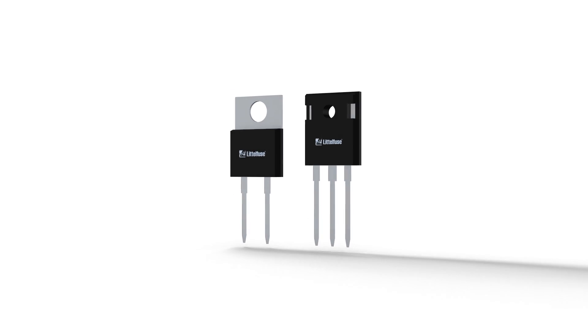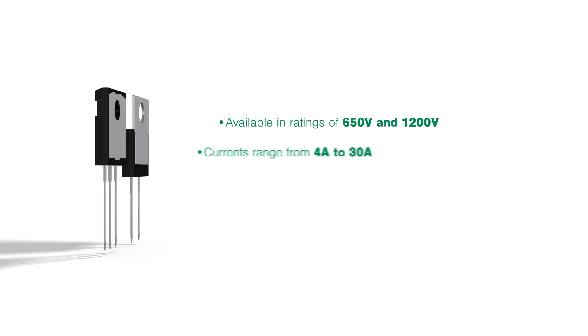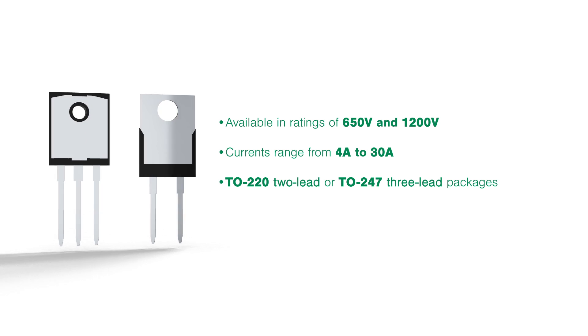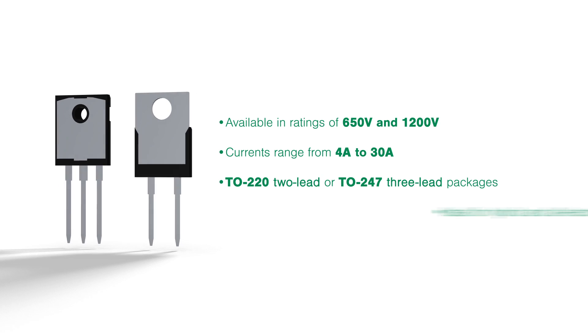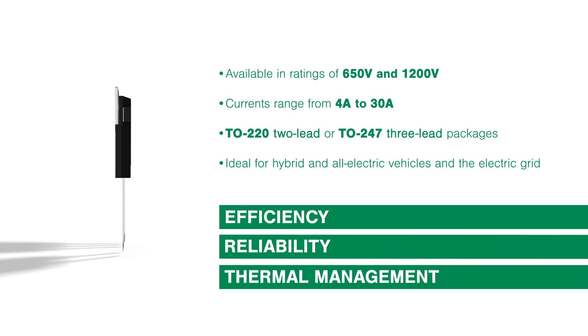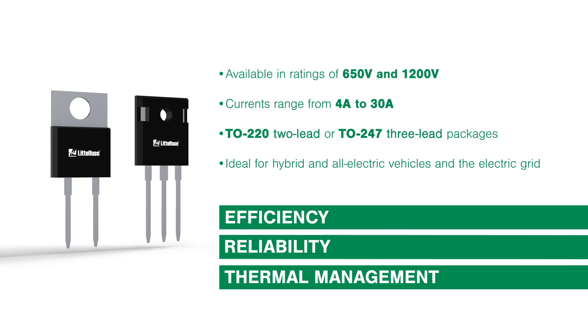These silicon carbide Schottky diodes come in ratings of 650 volts and 1200 volts, at currents ranging from 4 amps to 30 amps, in either TO-220 2-lead or TO-247 3-lead packages, and are ideal for applications where improvements in efficiency, reliability, and thermal management are desired, such as in both hybrid and all-electric vehicles and the electric grid.